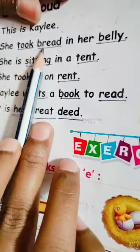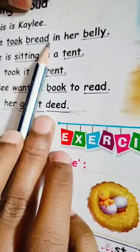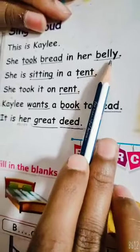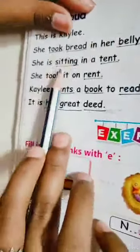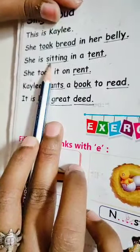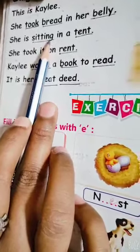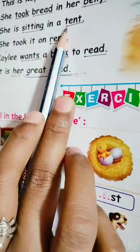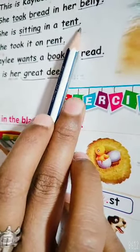B, R, E, A, D. Bread. B, E, double L, Y. Belly. S, I, double T, I, N, G. Sitting. T, E, N, T. Tent.